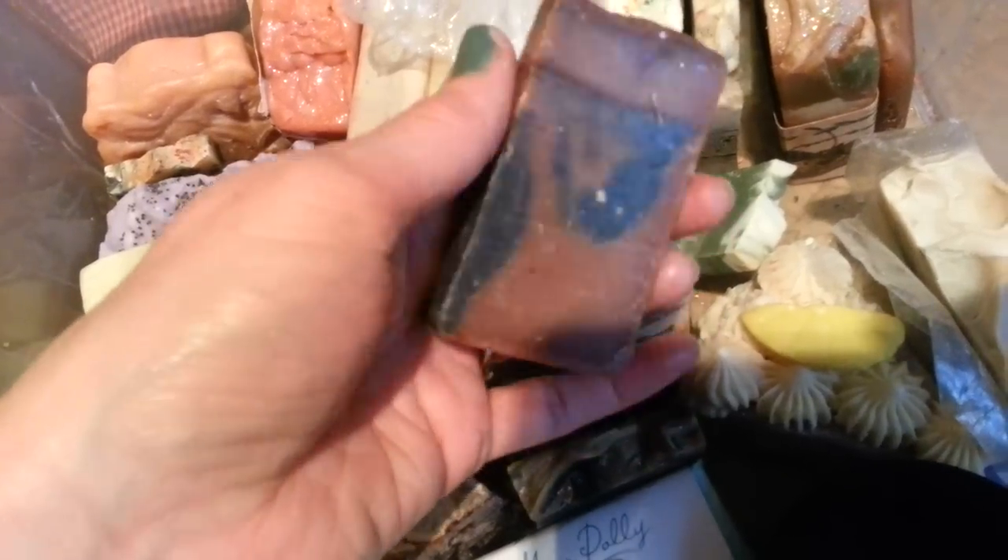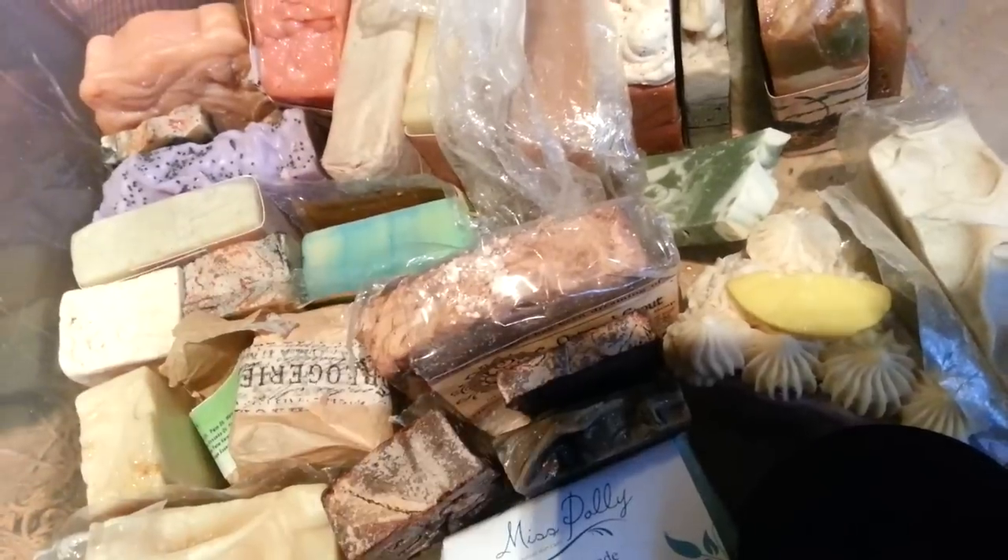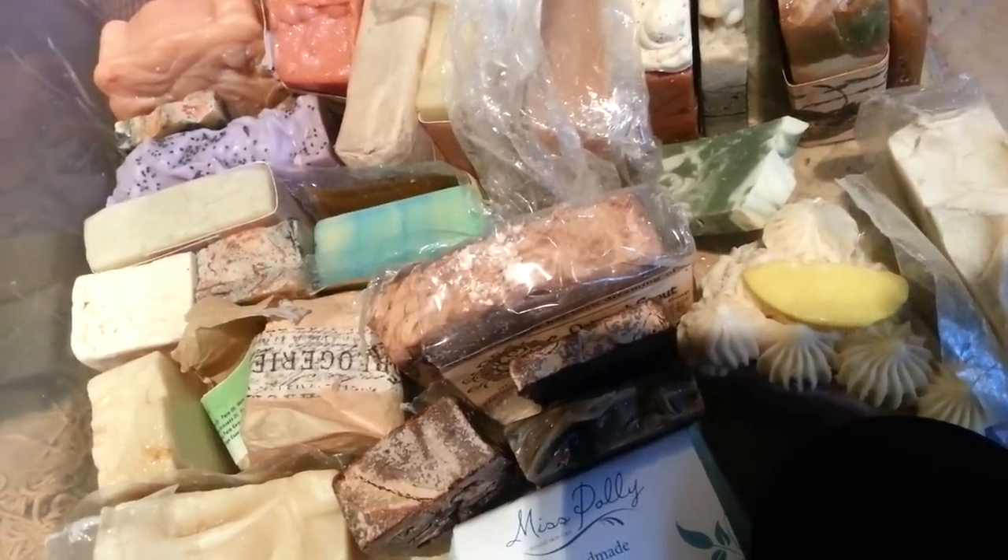Oh god, there's another one from Danny that I missed — that one was a blueberry soap and it was so strong. I can't really smell it anymore, it's got a scent but not much of one left.